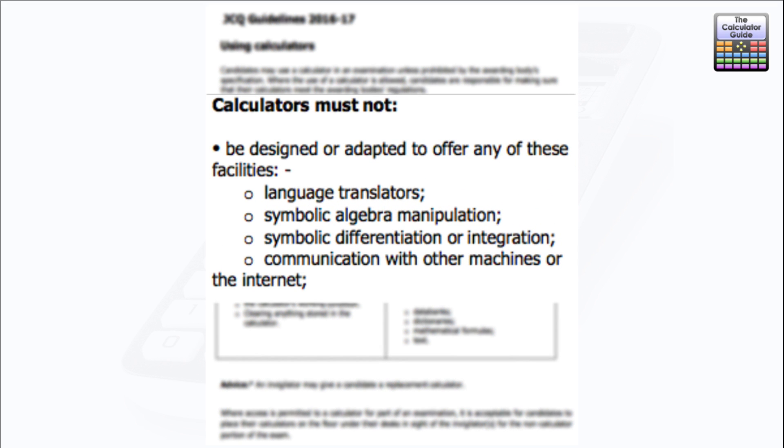On the right-hand side, calculators must not be designed or adapted to offer certain facilities. First: language translators. Certain models of ClassWiz do allow different languages — there's a video to change from Arabic to English, a German version, and some versions with Spanish and Portuguese — but it doesn't actually translate language. The main issue would be if you're using a calculator for a question in a modern language exam where the question is given in a different language; the ClassWiz doesn't act as a translator.